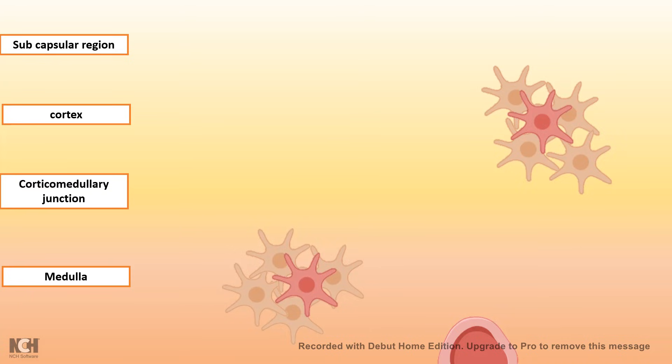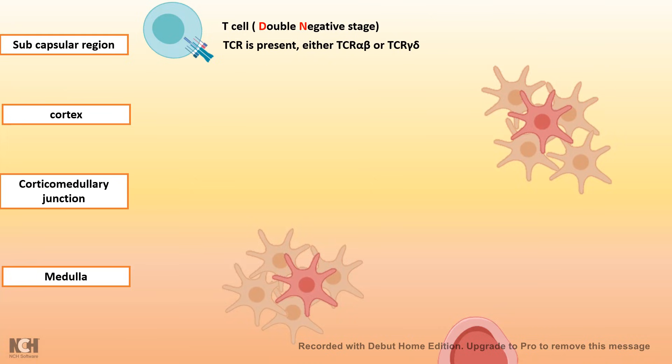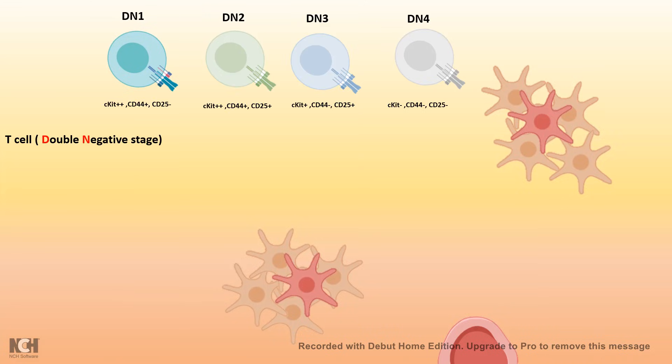When the T-cell progenitors are in the subcapsular region, they are known as the double negative T-cell stage — a phase of their life. Just like we have our teenage years, the double negative stage is a phase of the T-cell's life. At this point, they have the T-cell receptor or its precursor, but they don't have the co-receptors CD8 or CD4. The T-cell receptor could be either TCR alpha-beta or TCR gamma-delta. Among the double negative stage, there are substages, and these substages are characterized by specific marker expression.